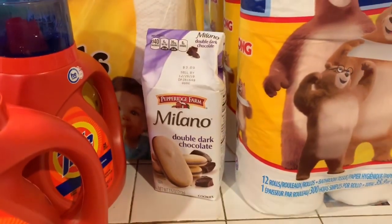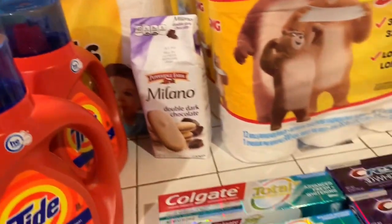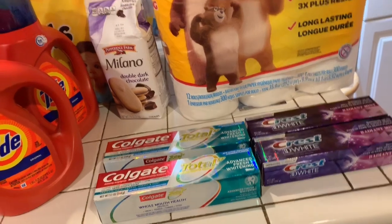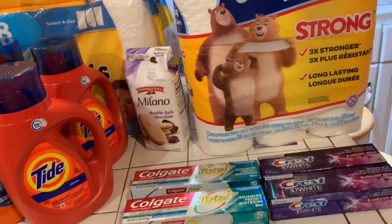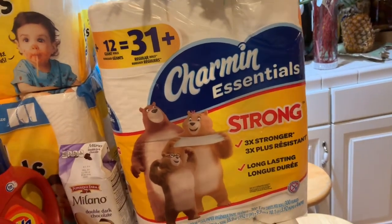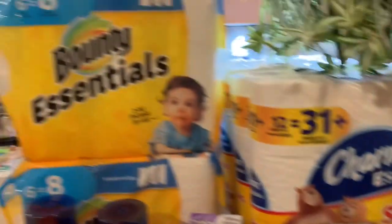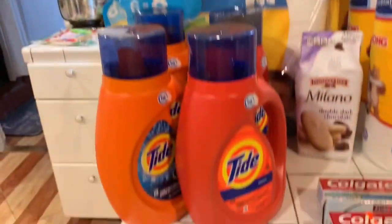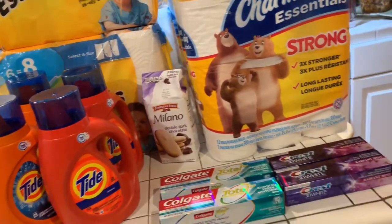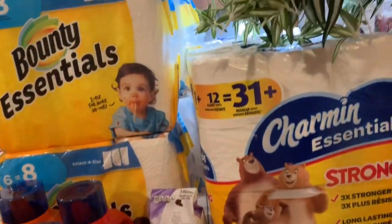I also bought those Milanos — that's my newest thing that I like. The Milanos are like $3.49 at Walgreens. So guys, I would suggest that you go out to Walgreens and do the Charmin Essentials deal, the Bounty Essentials deal, and the Tide. This is a great deal — you're going to get it for $10.97, plus you're going to get $6 back, so you're going to really save with this deal.